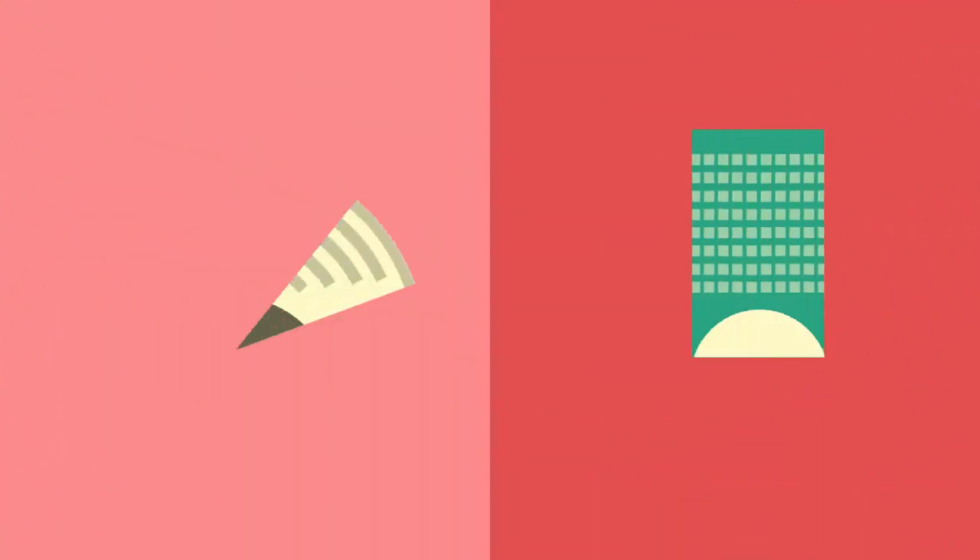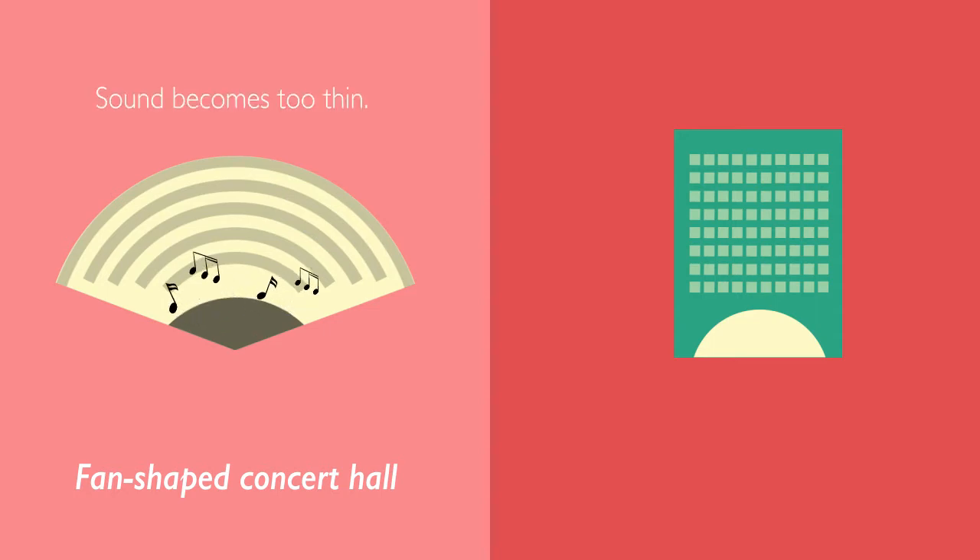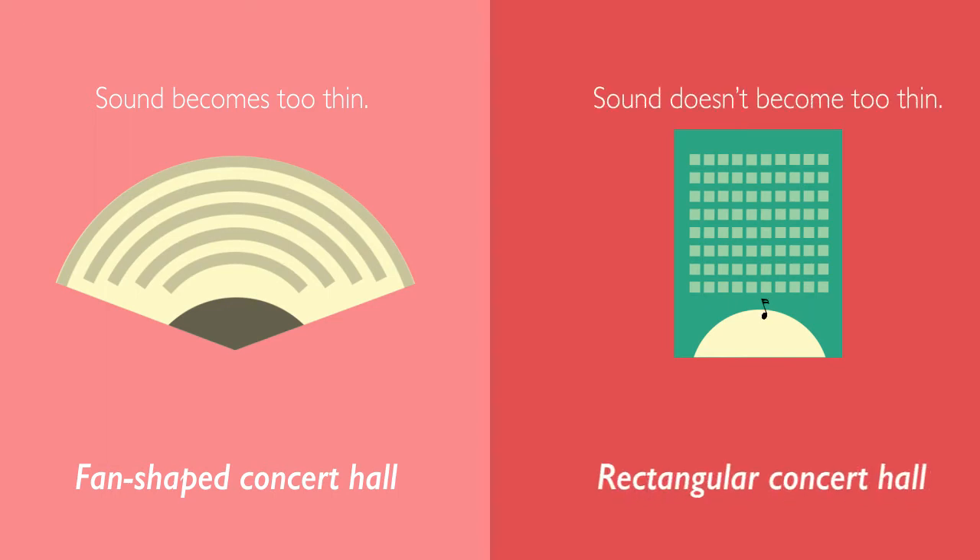Let's take a look at the two different shapes of concert halls. The one on the left is a fan-shaped concert hall, which is narrow in the front and wide in the rear. The one on the right is a rectangular-shaped hall.